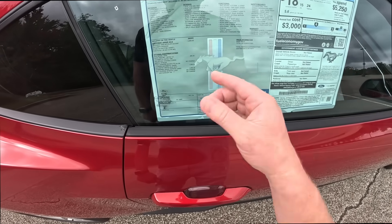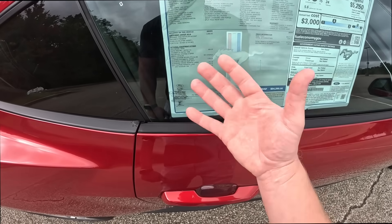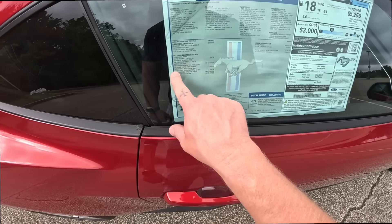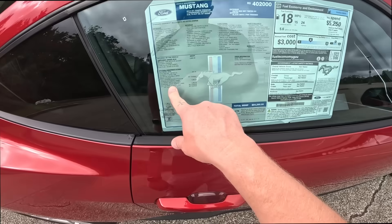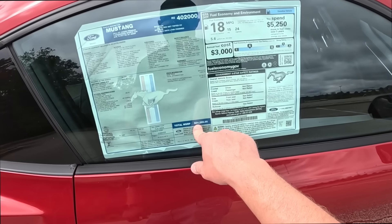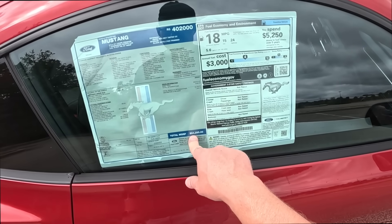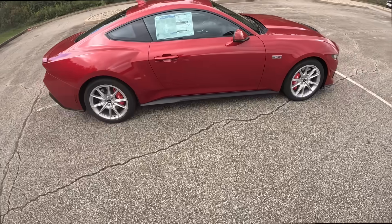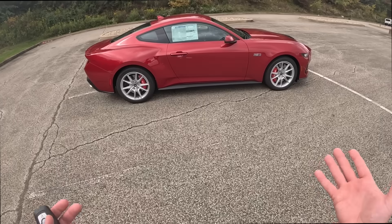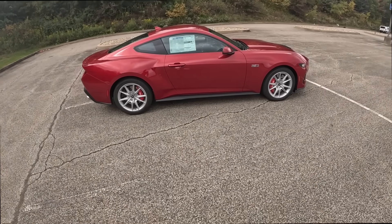The Mustang comes standard with a six-speed manual, which is great — you can still buy an American muscle car with a manual transmission. We also have a Brembo brake package upgrade, so this car stickers at $54,295. One thing they should have upgraded is the wheel option in my opinion — these wheels make this car look like a base model. It's awful.